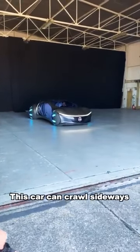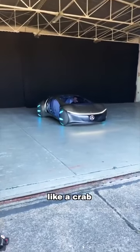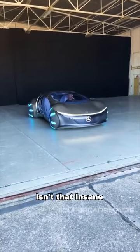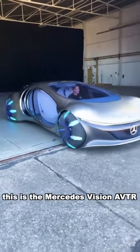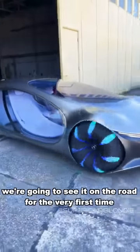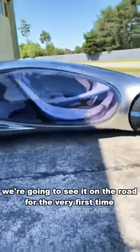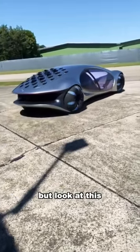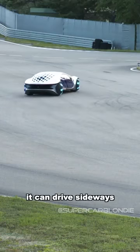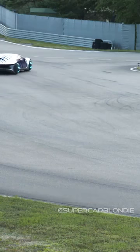This car can crawl sideways like a crab. This is the Mercedes Vision AVTR, and we're going to see it on the roads for the very first time. There are so many cool features about this car — it can drive sideways by about 30 degrees.